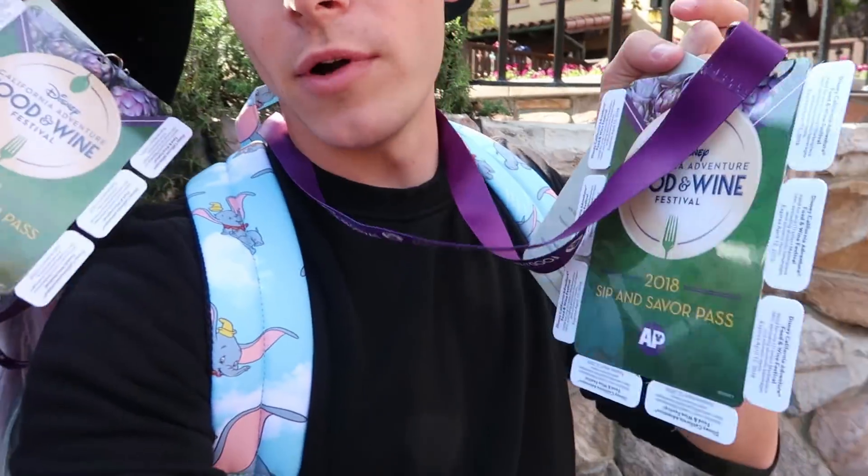Hey what's up you guys? I am here at Disney California Adventure with Tiffany. We're here because it is a food and wine festival and we just got our little food and wine passports. We're gonna go taste around all the booths. Tiff is gonna make a video of all the things she's gonna eat, and I'm gonna make a video of all the things I'm gonna eat, so check them both out. But we're gonna go grub right now.